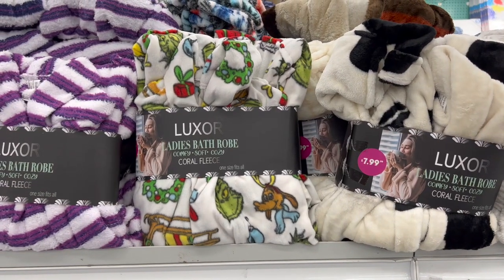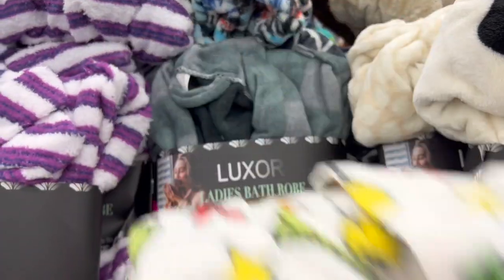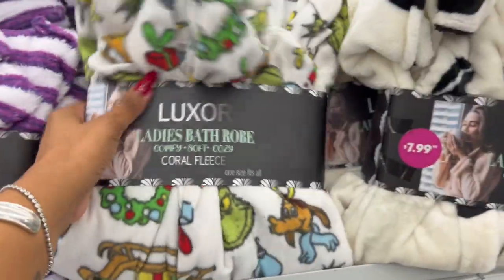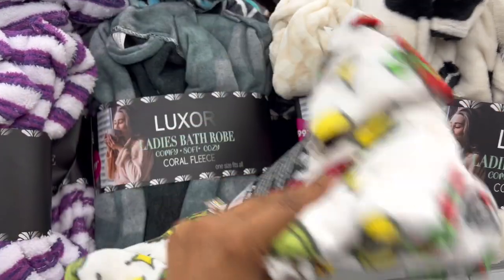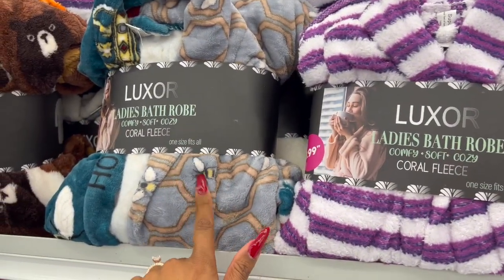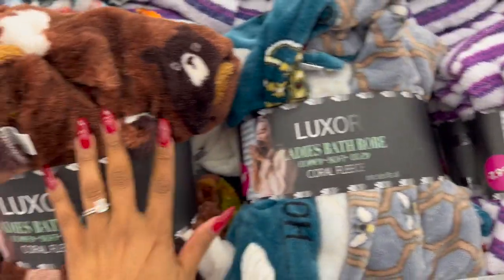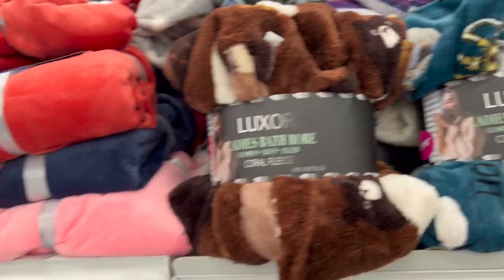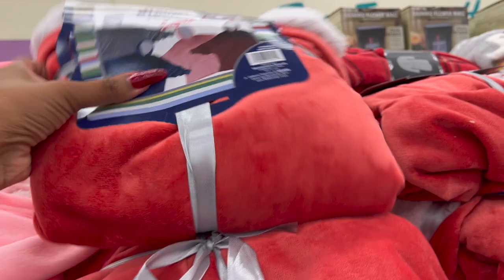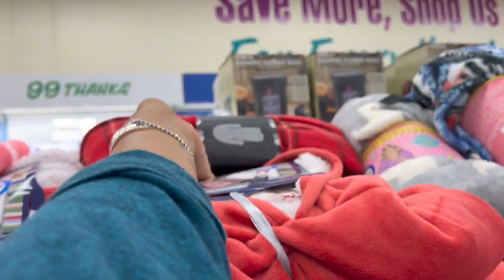Look at this — Luxor Ladies Bath Robe, comfy, soft and cozy. I love that they have the Grinch on it, that's pretty awesome. These are $7.99 — a great little gift especially if you know somebody that loves the Grinch. They have different styles: plaid, black and white, gray and white, purple, one with honey and bees, and one with bears. They're $7.99 — one and done gift under ten dollars. They also have adult hoodie blankets for $9.99 in red, gray, pink, and blue.